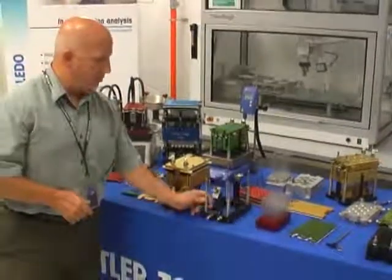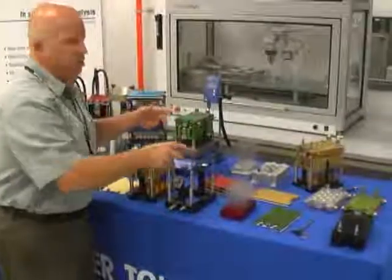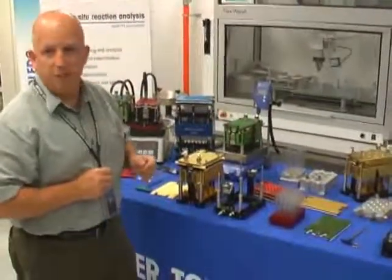They designed the reaction block to be interchangeable. Depending on the needs of the project, you can change the reactors in and out depending on what your needs are.